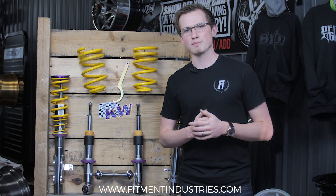Those are five common mistakes that we found people make when lowering their car. We hope you guys enjoyed — please drop a comment on what you'd like to see next. I'm Alec from Fitment Industries, we'll see you later, peace.